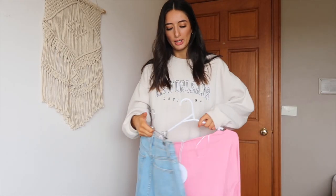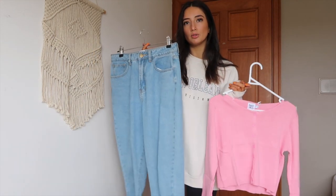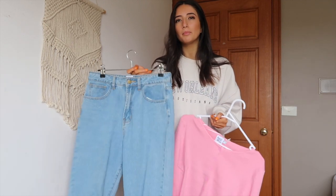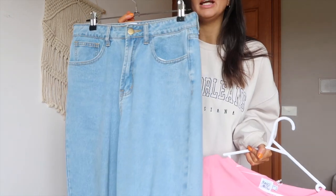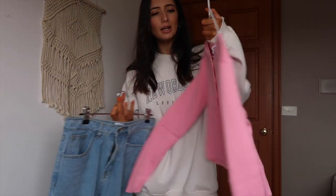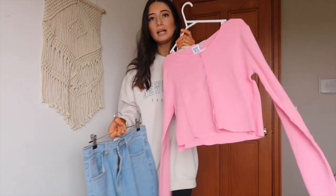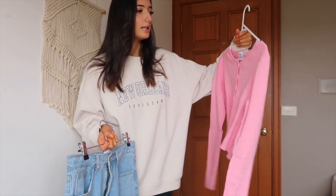Let's get started! The first two items I'm trying on are these jeans — I think they're called the Bella Mom Jeans. They're this light blue wash denim and they are so so nice. Then this is the Michael Top in dark pink, still got the tags on. It was on sale for $42 and it's such a nice pink color.